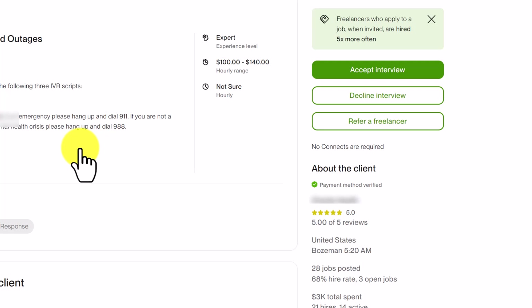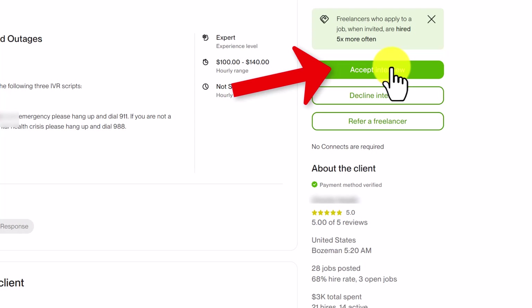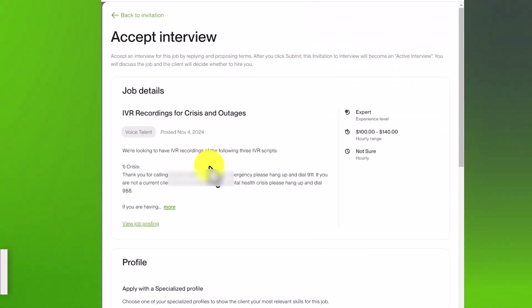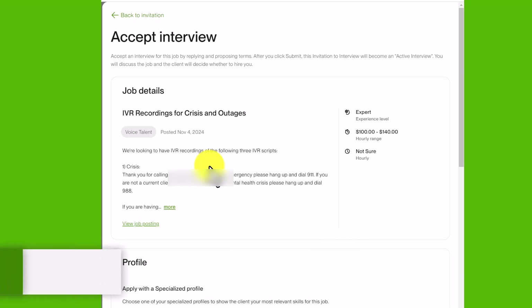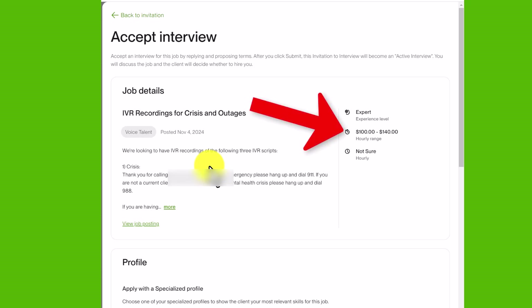From here you can click 'Accept Interview' or choose to decline — I'm going to click 'Accept Interview.' This will give you more details about the job. In this case it's been posted as an hourly rate job, which means I would use the time tracker to track my hours. You can also see their suggested hourly rate. You could also submit a proposal and suggest the client send a fixed price offer if you prefer fixed price contracts over hourly.